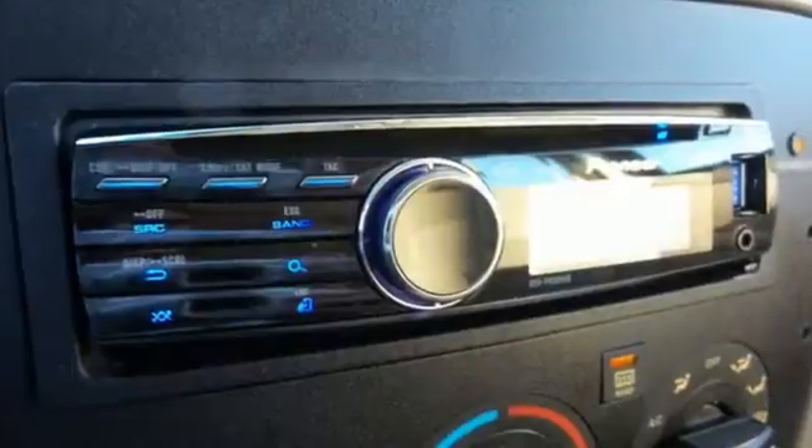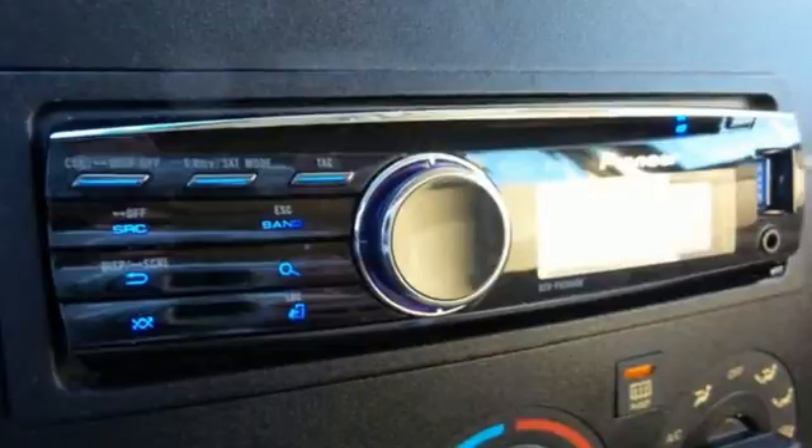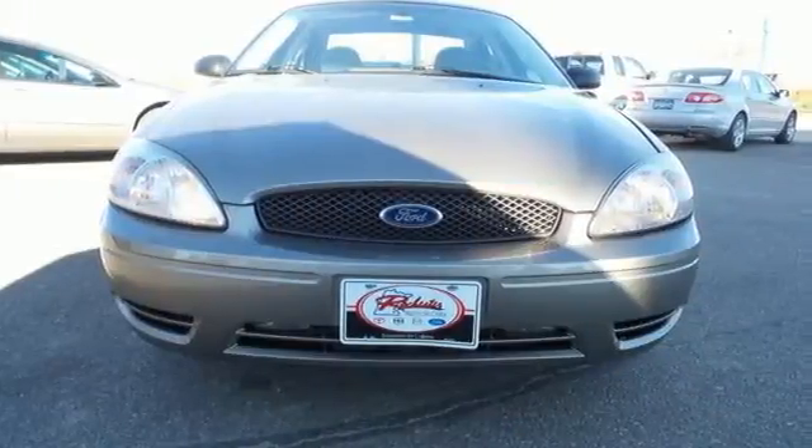If you're looking for a spacious sedan with comfort and safety to the max, look no further than this stunning Taurus. See it for yourself today.